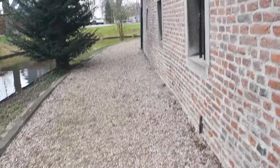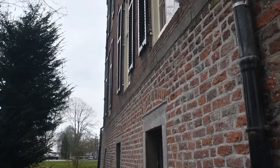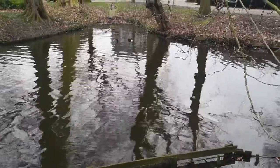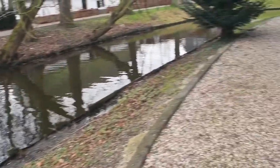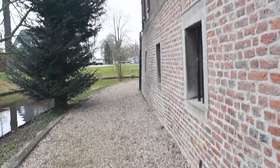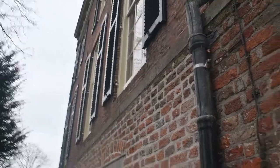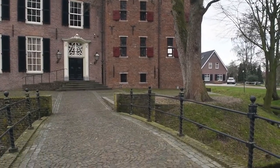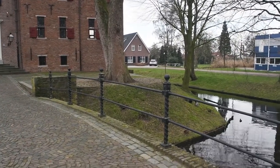Here we are at the castle. This castle is basically just a tower with a living section built on. I'm trying to find the information — the castle was built between 1200 and 1400, they think, and then sections were added on. The most recent renovation was done in the 1700s.